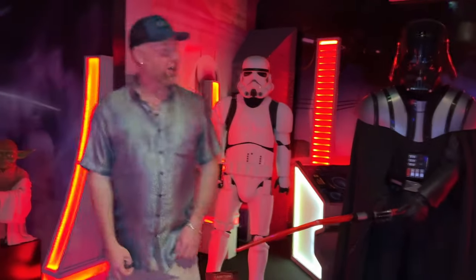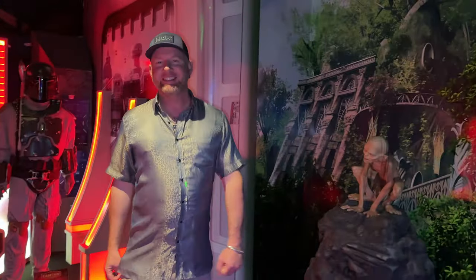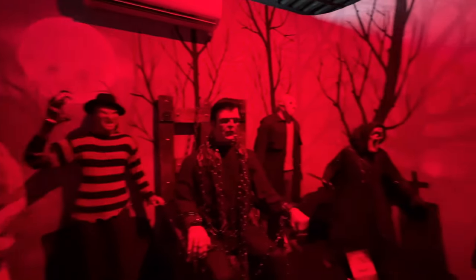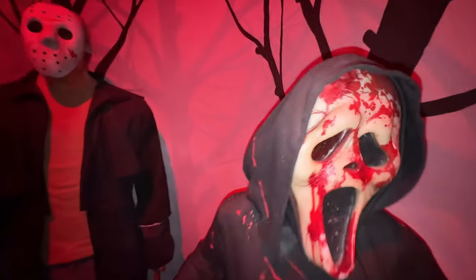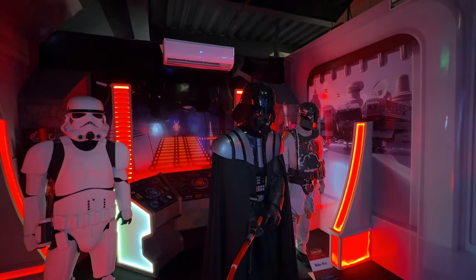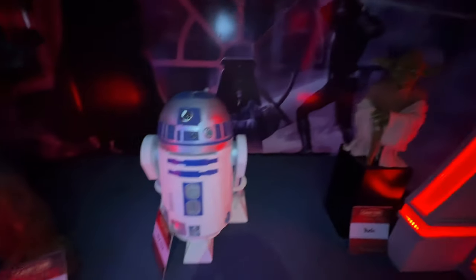As we continue to show you around Playa del Carmen, I want to let you know we're going to do more travel guides for Riviera Maya — a Tulum video is coming up, and we're also going to Belize. Definitely stay tuned for that. And of course the big one is Cancun.